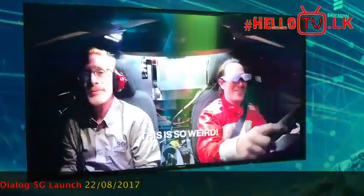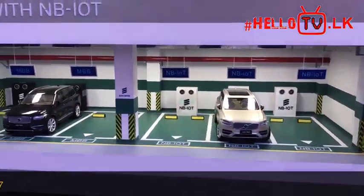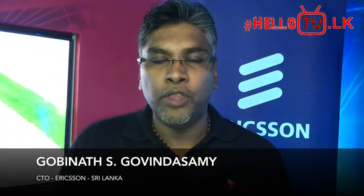Welcome. We are demonstrating the new technology called 5G — it's the next generation from 4G and 4.5G. It gives you three to four key aspects. One of them is what we call the enhanced mobile broadband, which gives you an experience of 20 Gbps throughput and above, depending on the frequency spectrum and the bandwidth that you have.